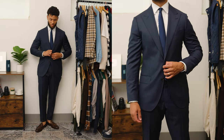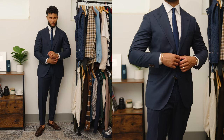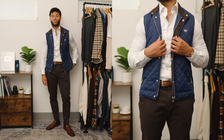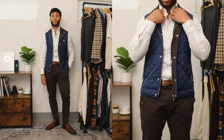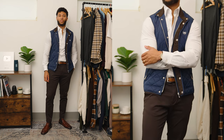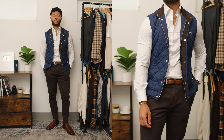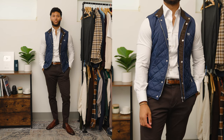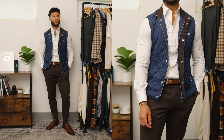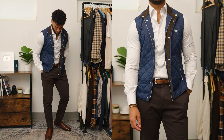Outfit number three is a simple combo, especially if you have that navy full suit. The navy full suit is going to get you through any situation because navy is a very versatile color — straightforward and works for any situation. Outfit number four gets into business casual for guys who aren't really blazer guys. A quilted navy vest, white dress shirt, brown chinos, a brown leather belt, and instead of loafers, go with brown leather Chelsea boots.